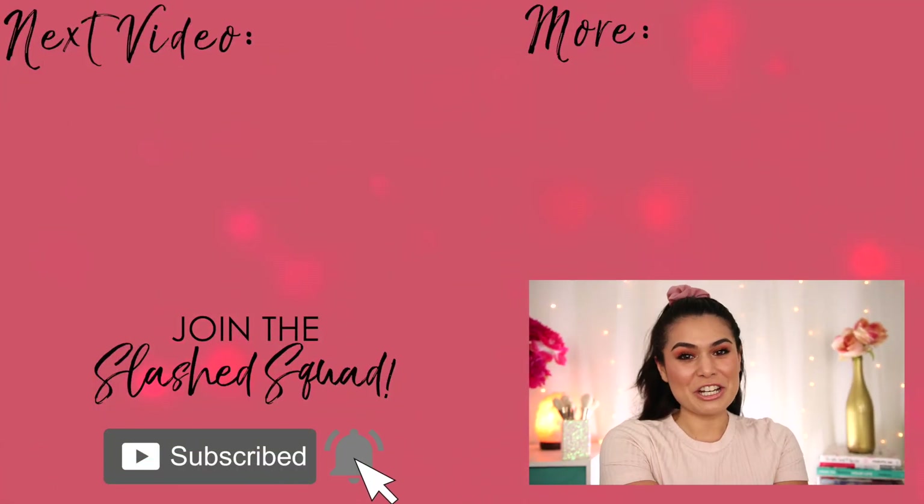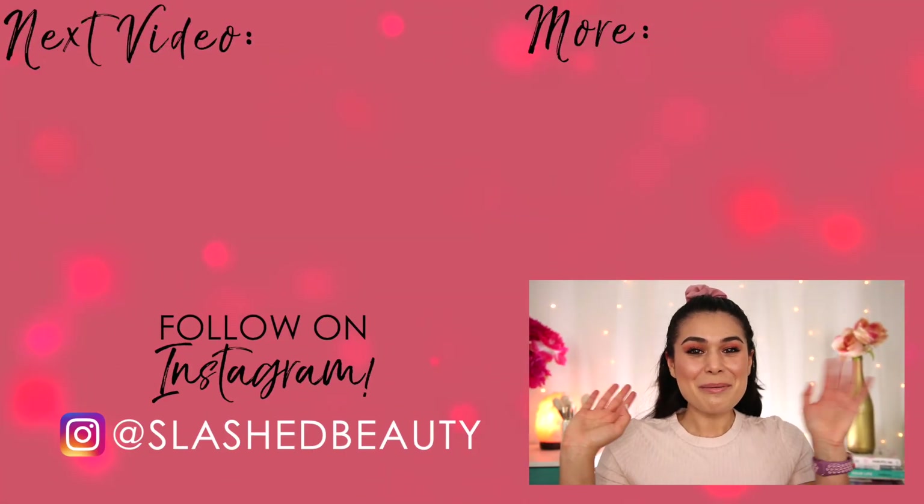Tell me in the comments what you think of Missguided Beauty and which of these products you could see yourself working into your spring makeup routine. Today's shoutout goes to Stephanie — thanks for being a member of the Slashed Squad. Join me in the next video for more budget beauty finds. I'll see you over there. Bye.